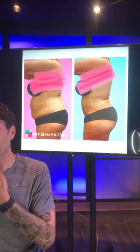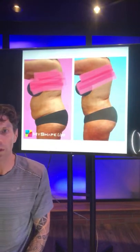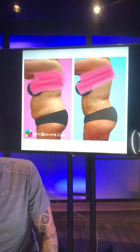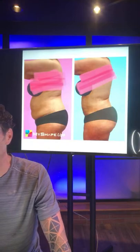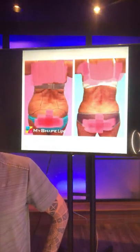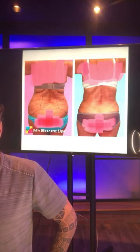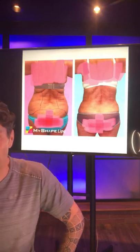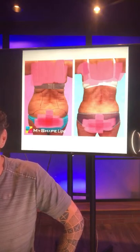Is it okay to get lipo when you have diabetes? It is okay, but it's important that the diabetes is well controlled. We'll check your hemoglobin A1C prior to the procedure — that shows how well your blood sugars have been controlled. As long as you're well controlled, we can treat you. Any disease process, whether it's high blood pressure or diabetes, as long as it's well controlled, we can move forward with the procedure.